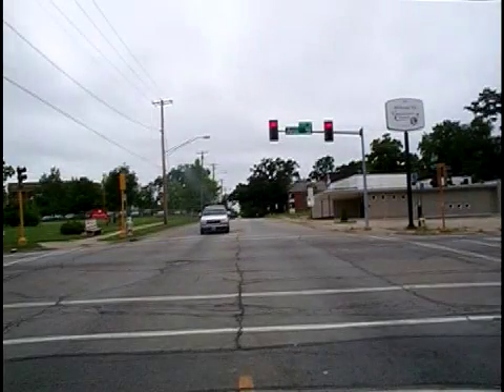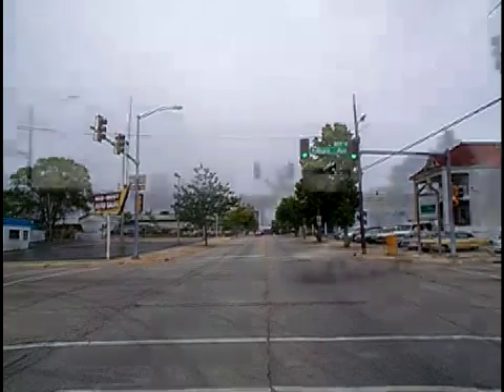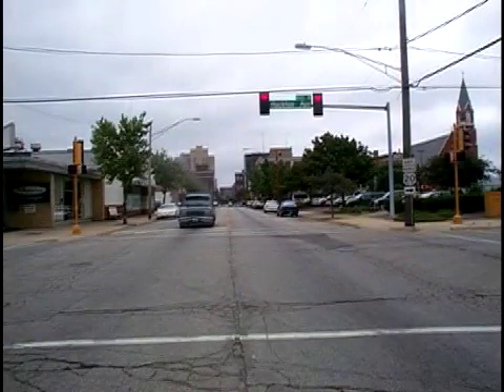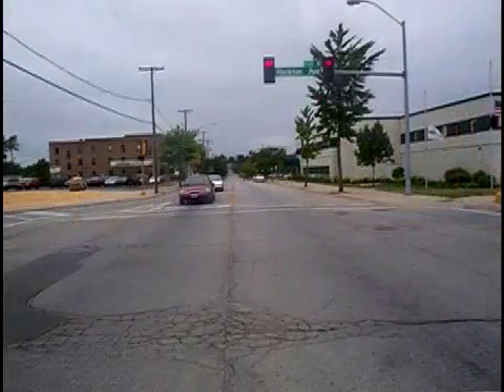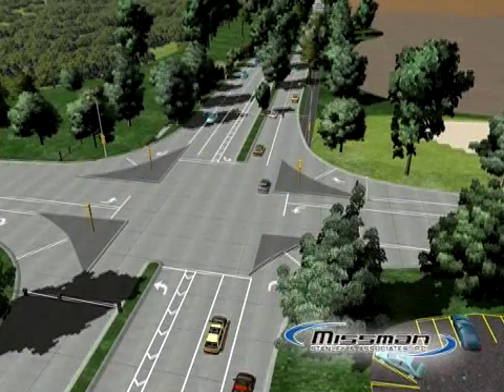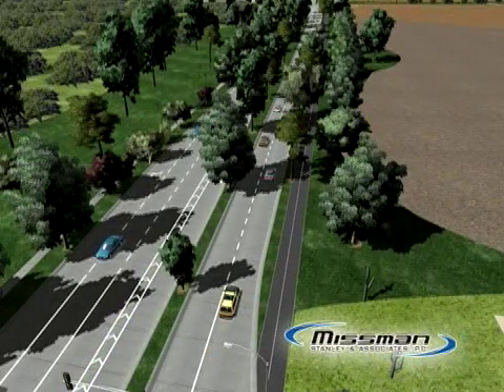The City of Rockford is a participant in this study, and both IDOT and Rockford have agreed that many features identified in the recently completed West State Street Corridor study should be included in the preliminary engineering. With this in mind, proposed improvement drawings prepared by IDOT are now available for public review and comment.